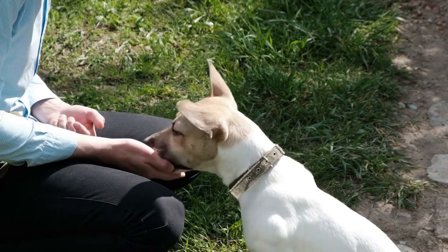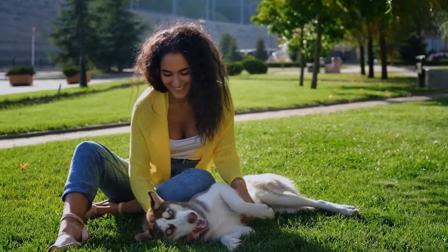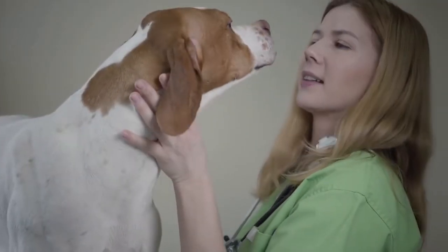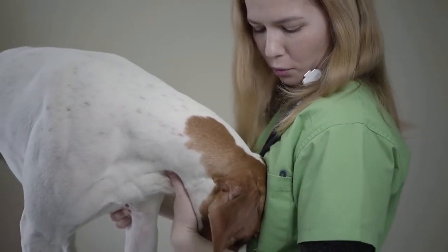Hello there, and welcome to Pets A Plenty. Today on the channel, you'll learn about the Great Pyrenees, a quiet, well-behaved, and serious breed renowned for his unwavering loyalty to his family. We've gathered all this information to help you make an informed decision if you find yourself drawn to this beautiful dog.